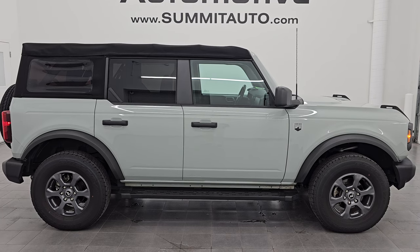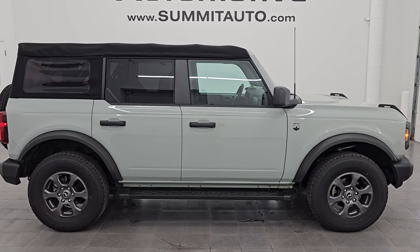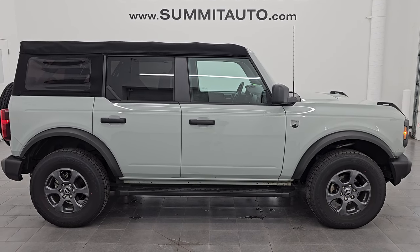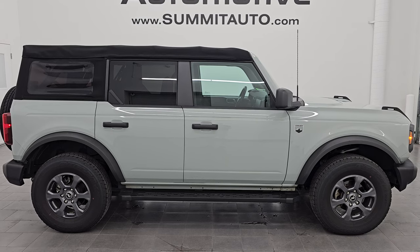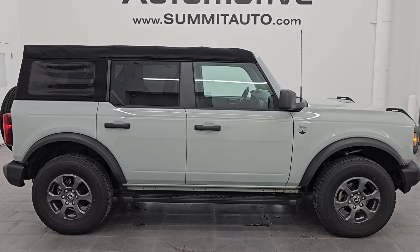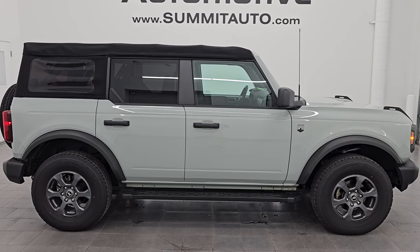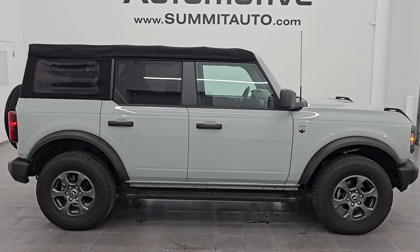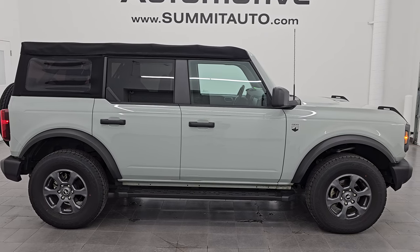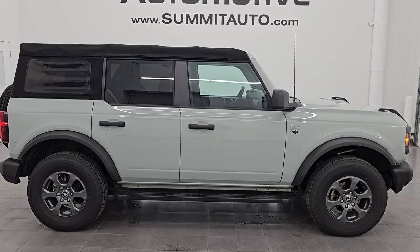Whoever gets this vehicle is going to absolutely love it. To see more pictures of this Bronco or one of our other 550 new and used cars, trucks, SUVs, and more, go to summitauto.com for full pictures and descriptions of every single vehicle. You can also find more HD videos at youtube.com/summitauto. Thank you so much for checking out the video — remember to like, subscribe, and share. Have a great day!